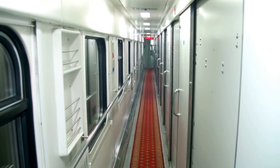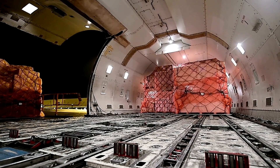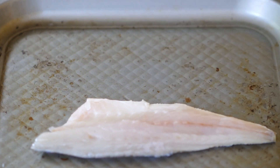Seafood is flash-frozen with liquid nitrogen and packed into insulated crates fitted with RFID temperature trackers. These trackers don't just monitor — they alert. Any deviation, even by 0.5 degrees, sends an instant notification to ground control and onboard systems. The crates are pre-chilled, the cargo hold is conditioned, and dry ice is strategically placed.